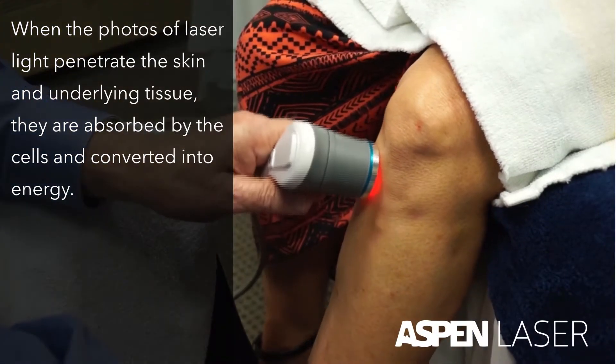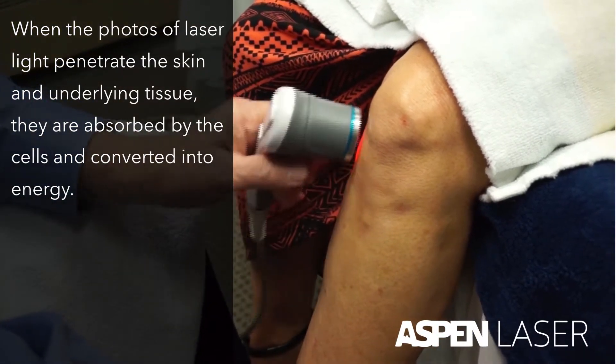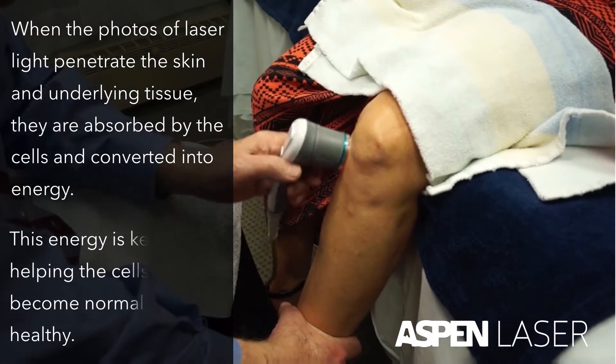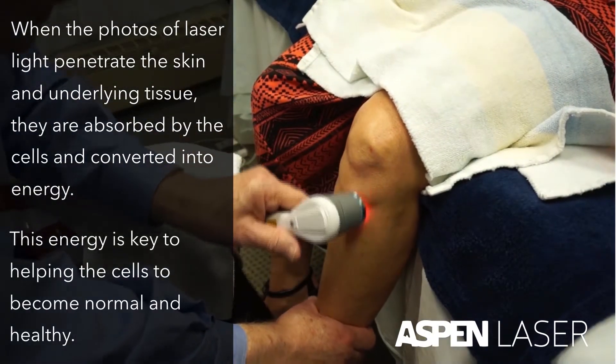When the photons of laser light penetrate the skin and underlying tissue, they are absorbed by the cells and converted into energy. This energy is key to helping the cells to become normal and healthy.